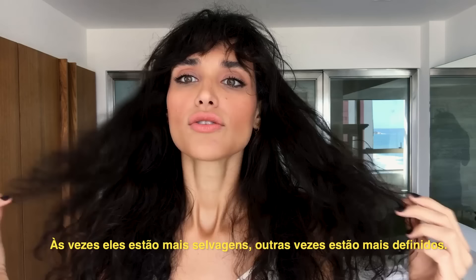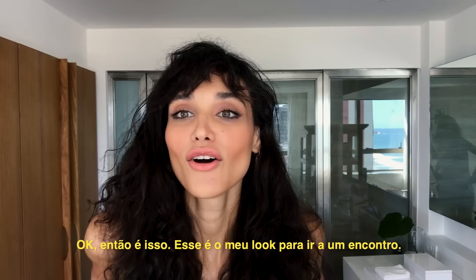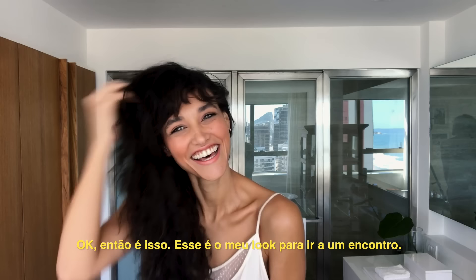For curls, it's hard to say because they have their own life. Sometimes they are more wild, sometimes more defined. So I don't care — you have to play with them. Okay, so this is it. This is my date look. I hope you enjoy it. Bye.